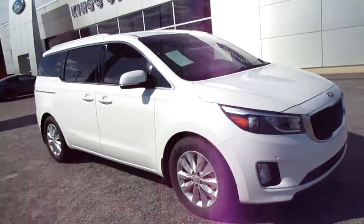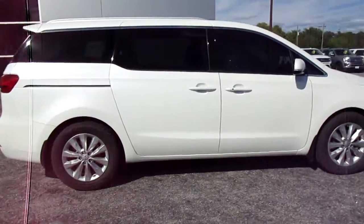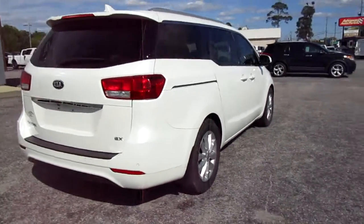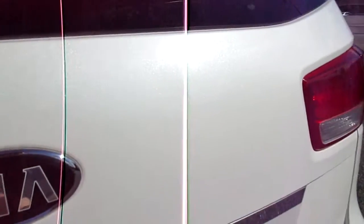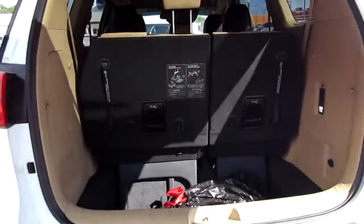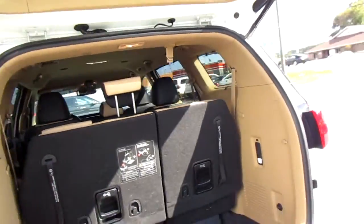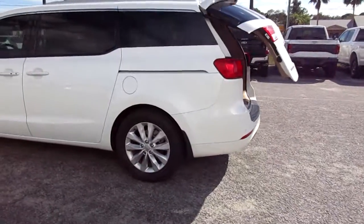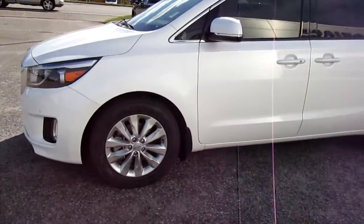Hello, welcome to King's Colonial Ford. Here we have a 2018 Kia Sedona minivan. Both doors slide open on either side of the vehicle for great access. It also has third-row seating, a backup camera, a power liftgate, and stowaway third-row seating so you can have a bigger storage area in the back. It's finished in a nice metallic white paint with a good set of Cooper tires, and it's very clean inside and out.